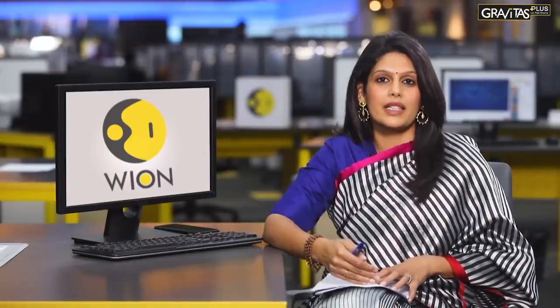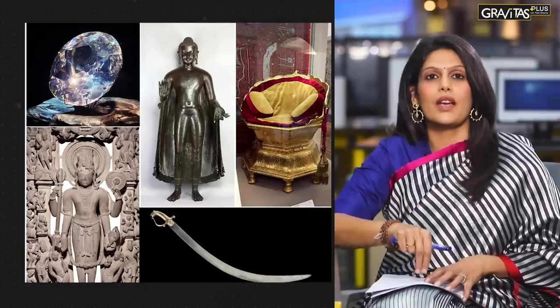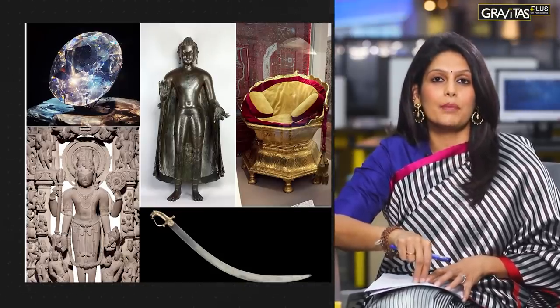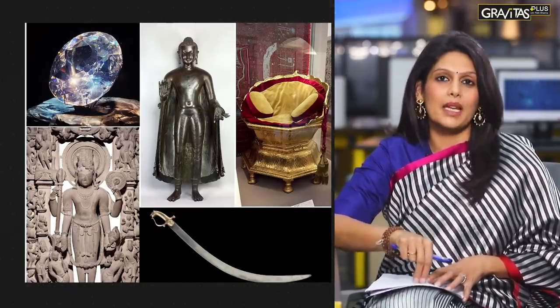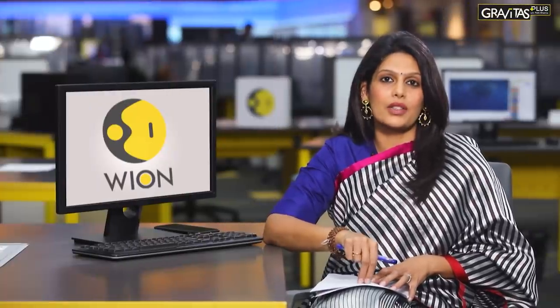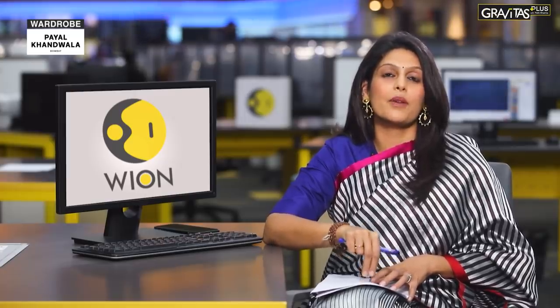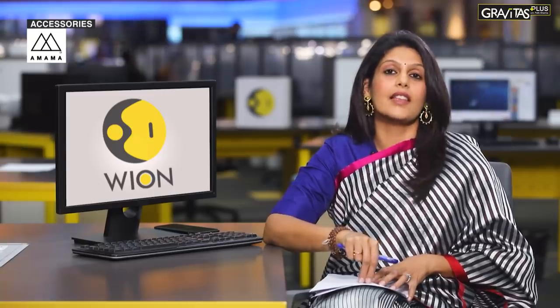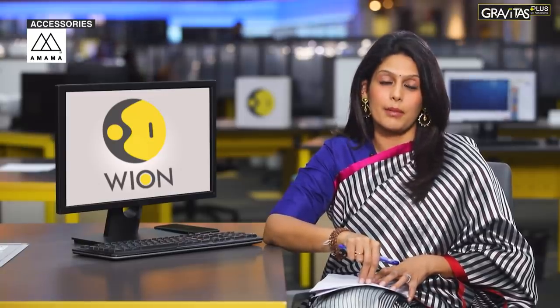My point is quite simple: artifacts belong to the countries of their origin, to places where they can best be appreciated, to people for whom they have the most meaning. By holding on to them and displaying them for a fee, Western museums are still benefiting from their colonial legacy, still validating their historical wrongs and injustices. Their empires have crumbled, but their sense of entitlement has not.